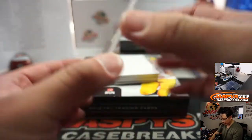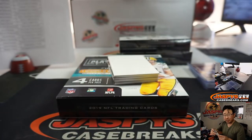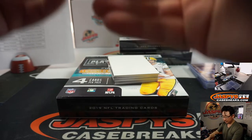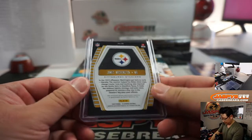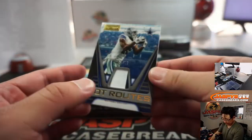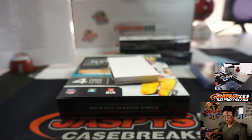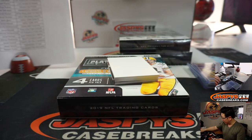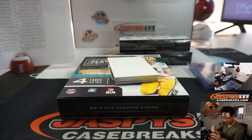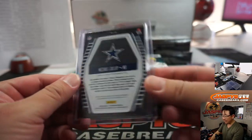Alright. James Washington — another Steeler, to 299. Hot Routes, going to Travis. Michael Gallup, 299, Hot Routes. Brian Boyd with the Cowboys. Dak Prescott's going to have a lot of weapons to work with this year — a lot of pass catchers.